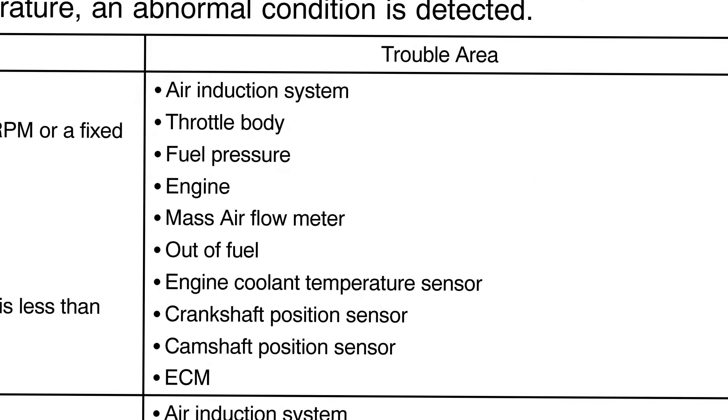Here are the possible trouble areas for these engine codes as listed by Toyota. If you replace a hybrid battery before addressing the engine problems, you're putting it at risk. I really wish I could tell you exactly which one of these has caused your own engine to fail.